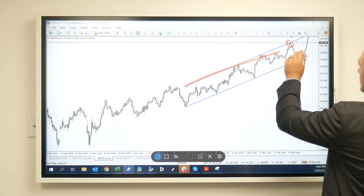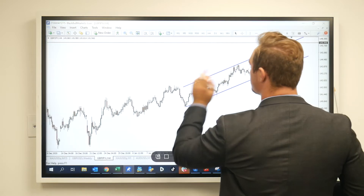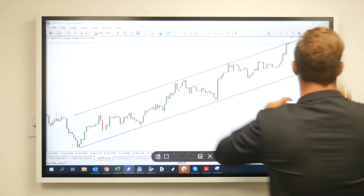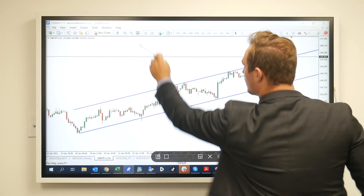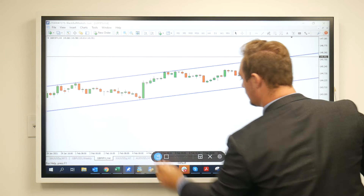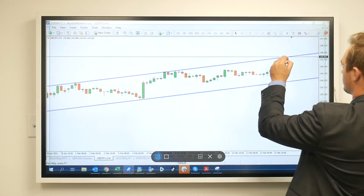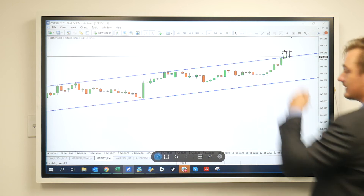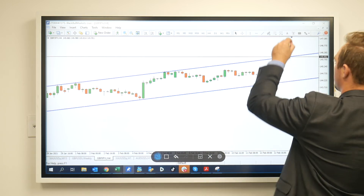However, if this channel does break, what we could see is a potential rejection of that zone to push further higher if the markets don't come down. To give you a slight idea — if we do see that candle break to the upside, we could see the next candle open up and reject that zone to push further higher.